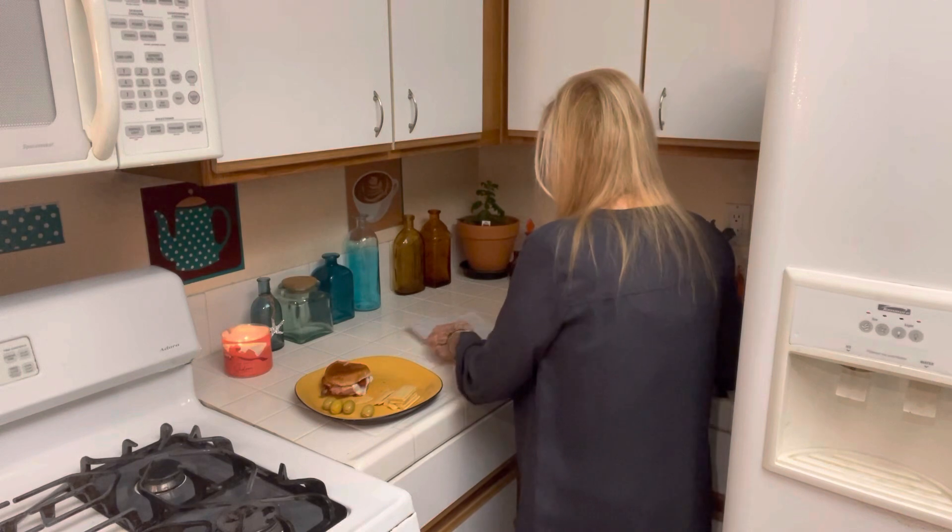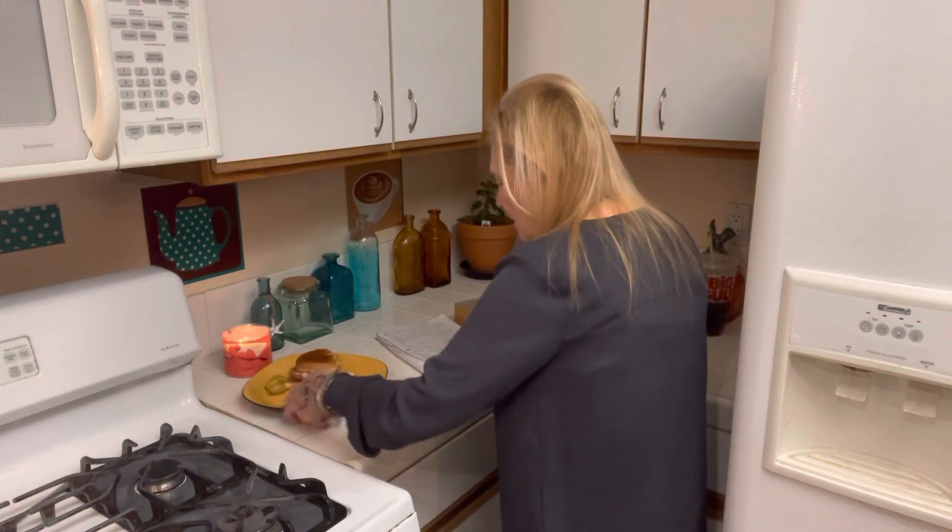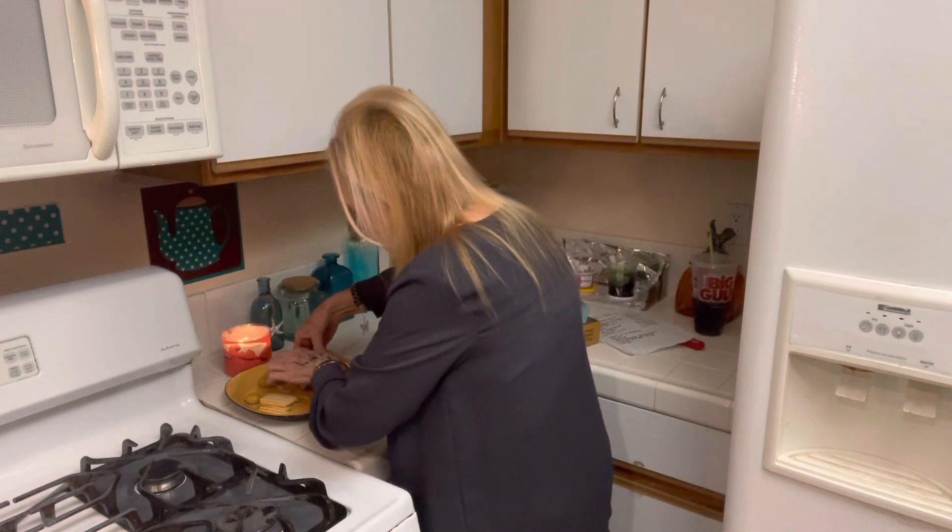Of course I got it at the thrift store, but still not trying to wreck it. Alright, I'll have a little bite.